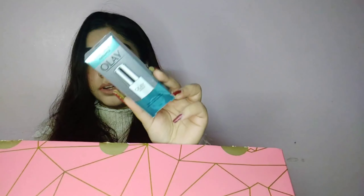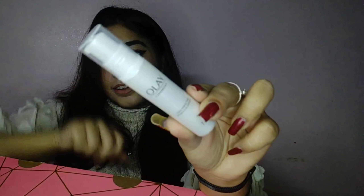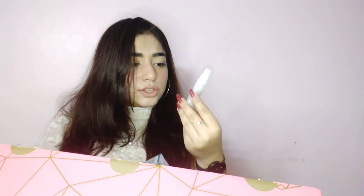The next product is the Ole luminous tone-perfecting hydrating essence — I assume it's an Ole toner in a trial size bottle. It helps reduce the look of dark spots, brightens skin, penetrates deep into the epidermis, and instantly hydrates for plump skin. It's a 7ml bottle retailing for 350 rupees. I'm actually going to give this to my mom since I already ordered a similar product.